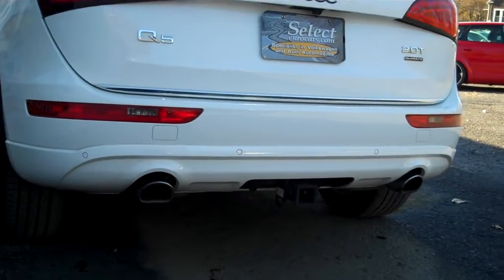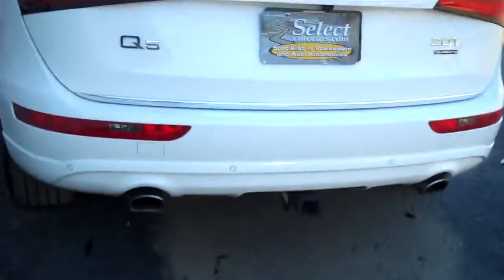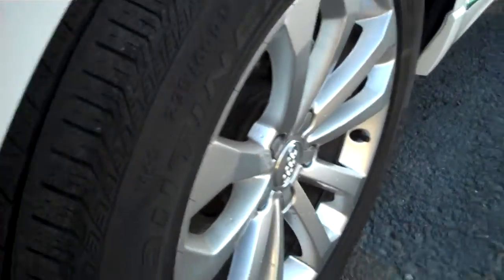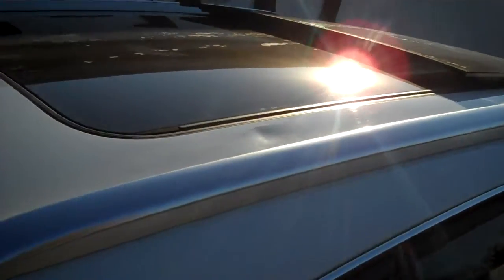The twin tailpipe exhaust — that's all stock — and it is equipped for towing if you wish. Rear spoiler as well. Nice tread on these Continental tires. We're always happy when we see a name-brand tire — it just shows that the former owner was caring for the vehicle. Showing off the moonroof in the rear and the sunroof.